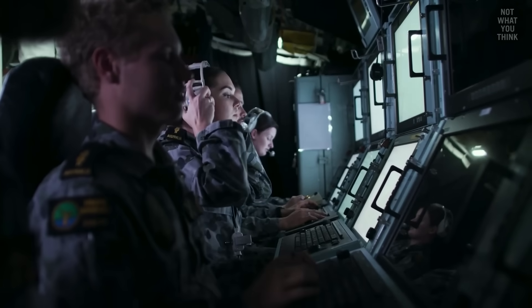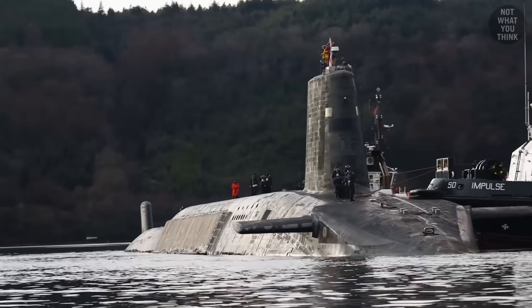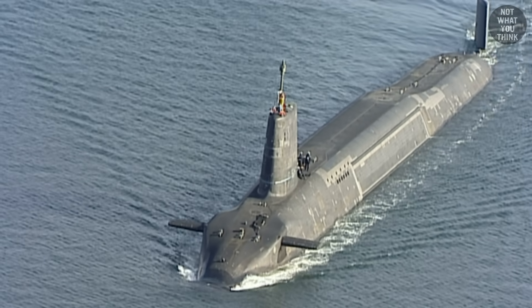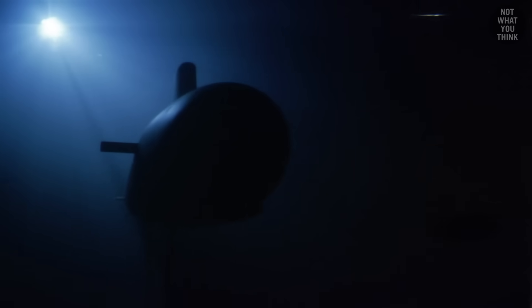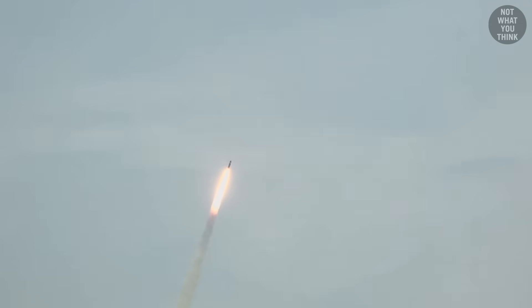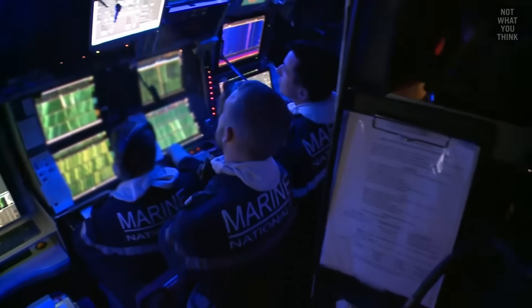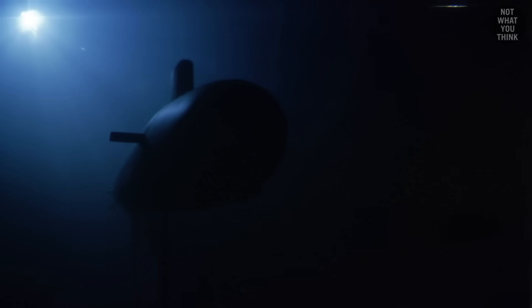But guess what happens if the sonar tech wasn't well-trained? In the early morning hours of February 4th, 2009, HMS Vanguard, armed with Trident II nuclear missiles, was on a routine patrol in the eastern Atlantic Ocean. Everything was going normally until the sub collided with a massive underwater object that they had somehow completely missed on the sonar. That object was none other than the French submarine Le Triomphe, which was also armed with its own complement of nuclear missiles. Both submarines sustained enough damage to need emergency port repairs. It was later determined that despite both subs having the latest and greatest underwater sensors, neither was able to detect the other, because they were both so quiet, which led them to unexpectedly bump into each other in the ocean.